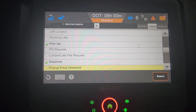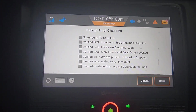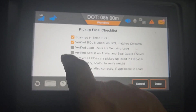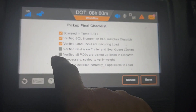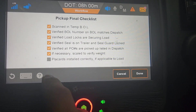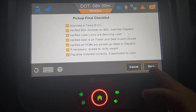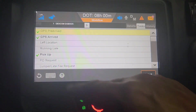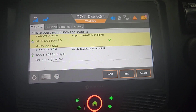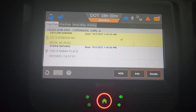Go to the next one: final checklist. This is going to be a long video but great information. Scanned BOLs — we'll do that right after this. Verified BOL number: yes. Verified load locks: yes, secured. Seal on trailer with seal guard lock: yes, I got my lock on there. Verified all POs picked up: yes. Scale: yes, but I'm not going to scale this one — it's too light. Place cards installed correctly: yes, though we aren't using them. All yes if you're doing your job right. Always hit cancel to go back to that page, then do the next thing: departed — select. We're done picking up our shipment — a live load, though this one was preloaded already, so I just hooked up.